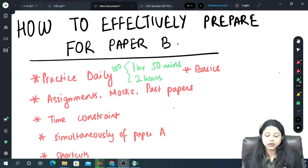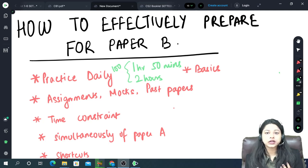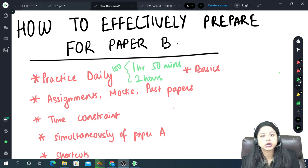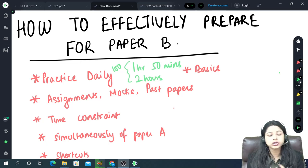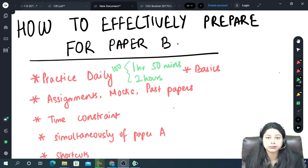Hello everyone! In this video I will be discussing how you can prepare effectively and efficiently for Paper B. I am Shivangi Agarwal and I have been teaching Paper B since it started in April 2019. I have a very good idea about how the examination is conducted and what difficulties students face during their examination and while preparing. I will be making a short video on how you can prepare and score really great marks in Paper B.